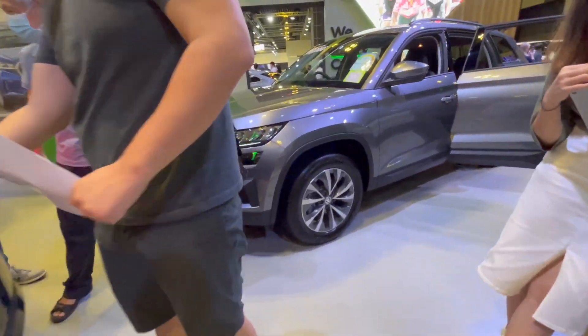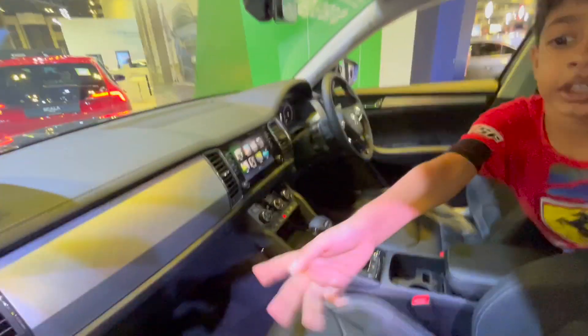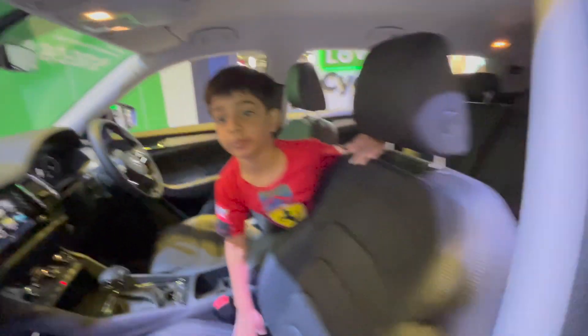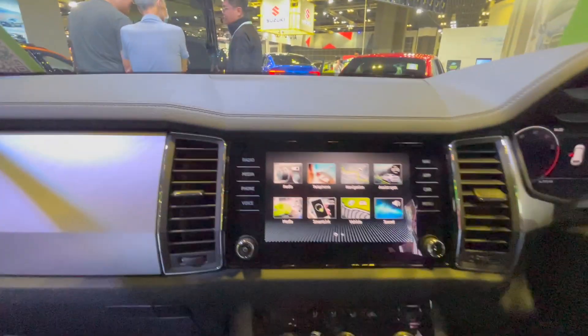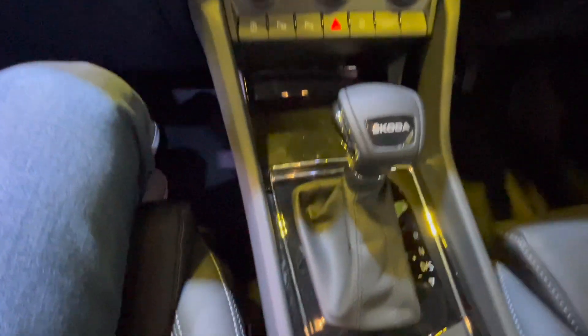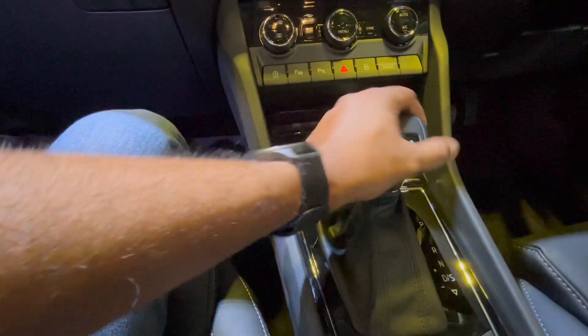Big, fat SUVs from Skoda. There's a digital instrument cluster. These switches here are for mics and similar things. And a very premium gear knob from Skoda.